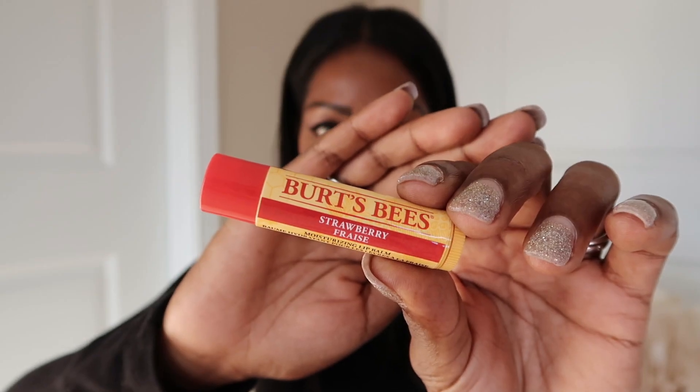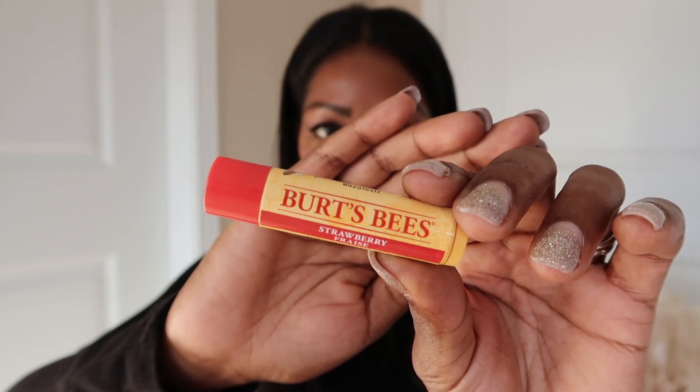I really suffer from chapped lips in the fall and winter — it gets really bad. This has been aggravated by mask wearing, so I've really upped my lip care. There are a few products I really like by Burt's Bees, and one is the Burt's Bees Strawberry Lip Balm.